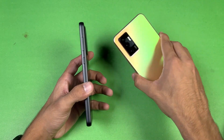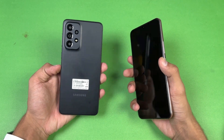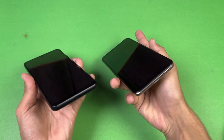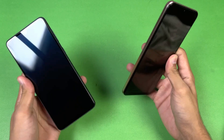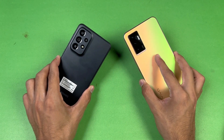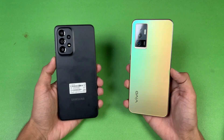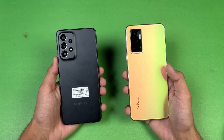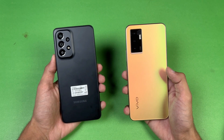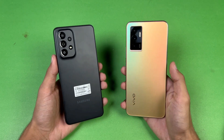The frame on both phones is made of plastic, and the frame of the Vivo is more flat which gives a more premium feel over the A33 5G. The A33 5G also has IP67 water and dust resistance. On the bottom, there's no headphone jack on either device, which is really disappointing. The Samsung has dual speakers while the Vivo has a single speaker.